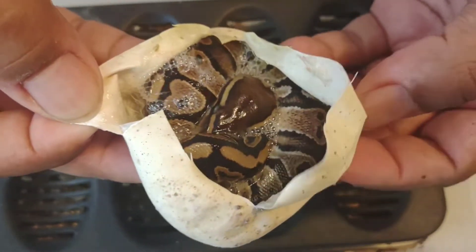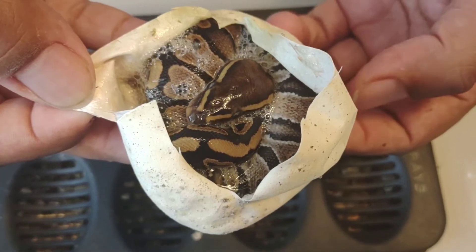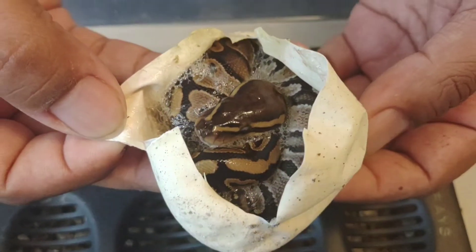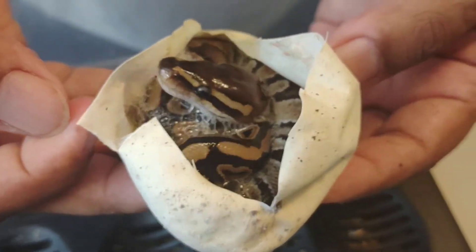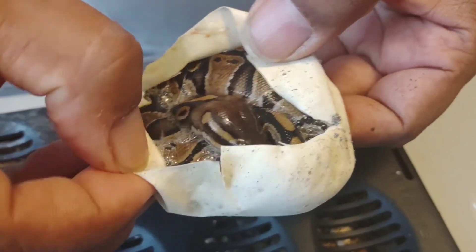There's some blushing on the back of the head, so it could possibly be mahogany — definitely not bamboo. Maybe OD. I'd have to see it more when it comes out. See if you can see the side pattern there.